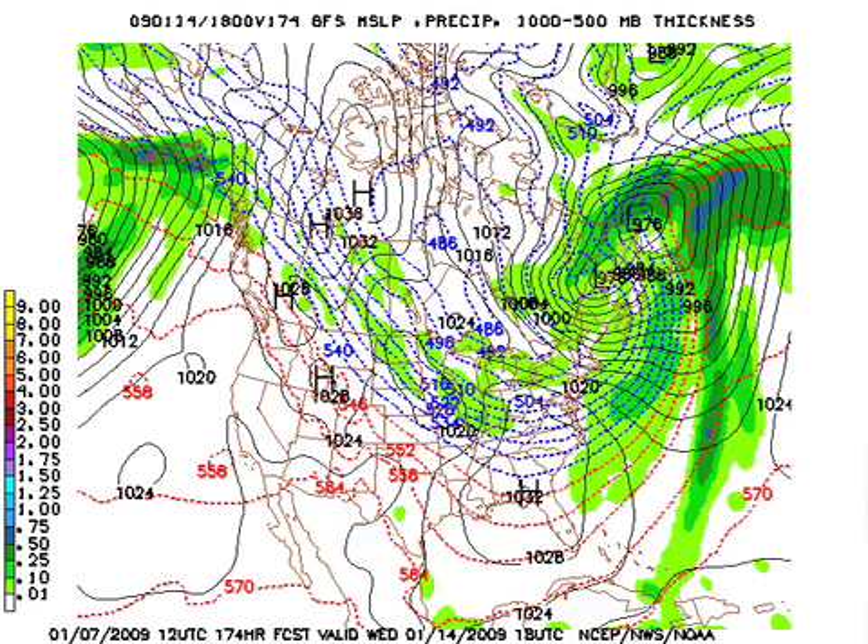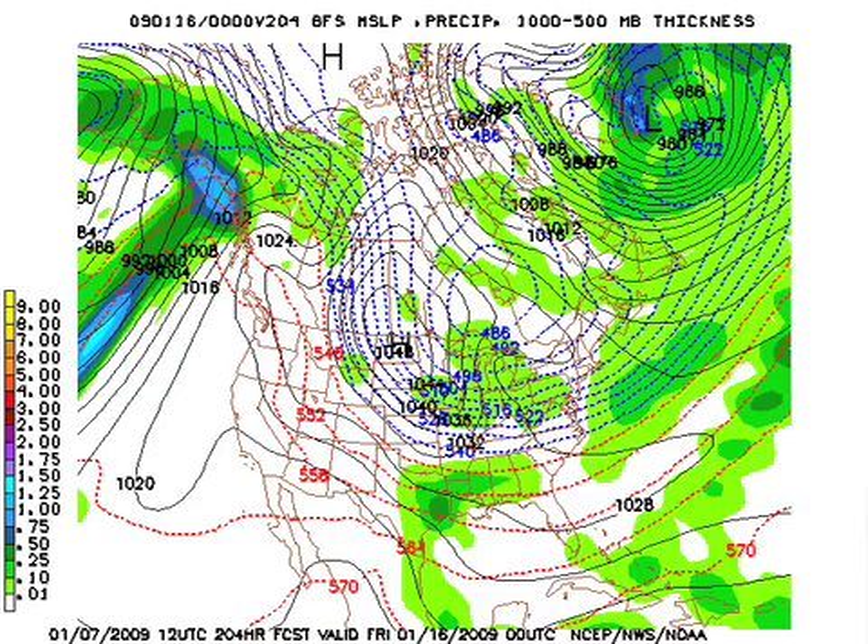Wednesday of next week, the cold air settles in — it's going to be very shallow. Understand the thickness values in this chart will not reflect how cold it is. I think Tuesday we don't get out of the 30s, and Wednesday we probably won't get out of the 30s either. Wednesday morning we could be down in the 10 to 17 degree range easily. On Thursday, a 1,048 millibar high feeding cold air over North Dakota, with an impulse on the southern periphery. That cold air is going to be probably less than 3,000 feet thick — and that looks like an icy mess to me.